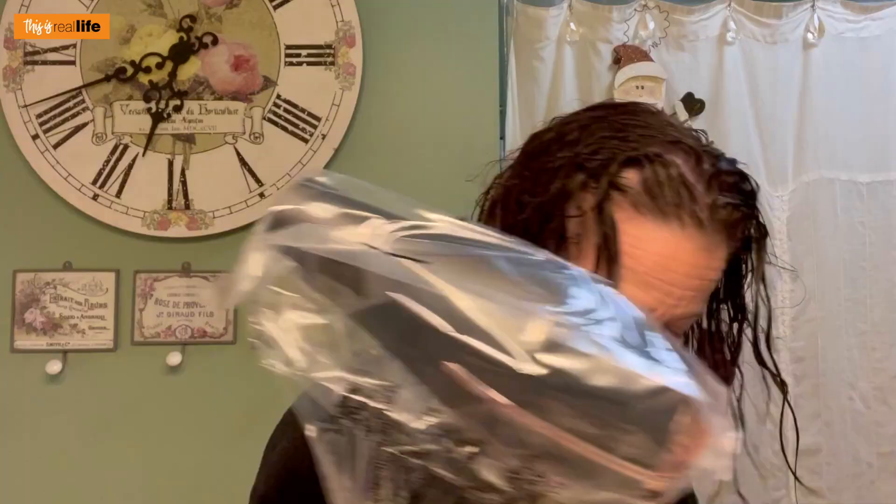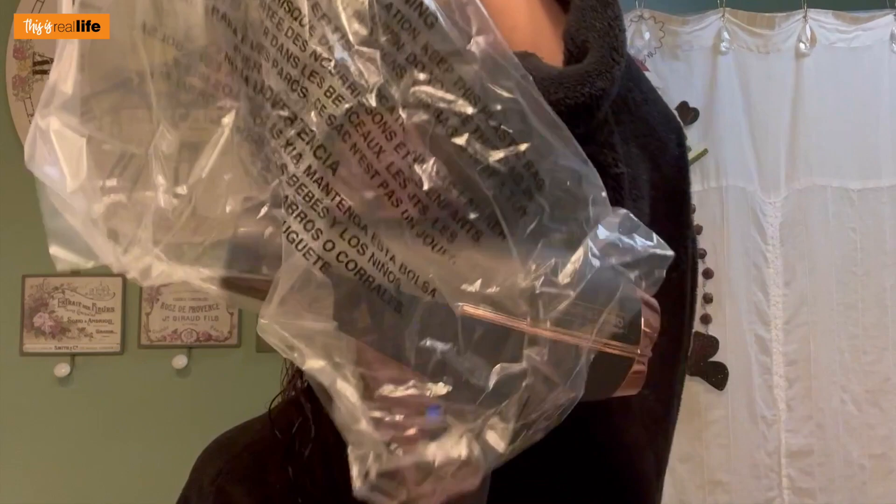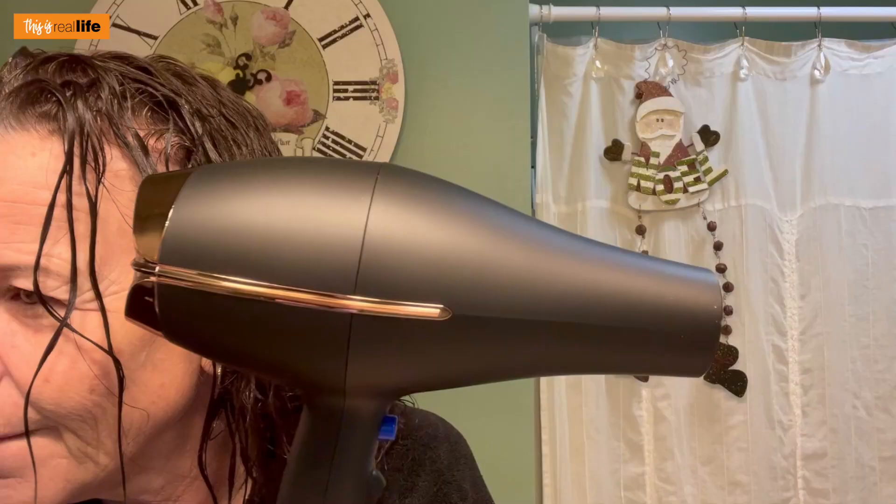Now we're going to open up our brand new blow dryer and diffuser and see what this is all about. There's the diffuser, a concentrator attachment, and the blow dryer. The diffuser attaches — diffuser activated. I checked the directions for pro tips on using the diffuser. For body and volume, they say to turn head upside down and position airflow toward the roots for maximum lift. When hair is dry, toss head back and brush into place for tousled, natural-looking waves.